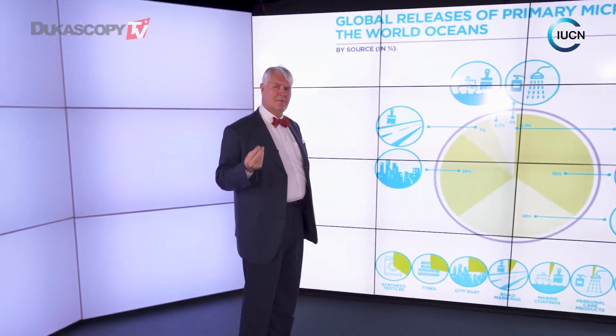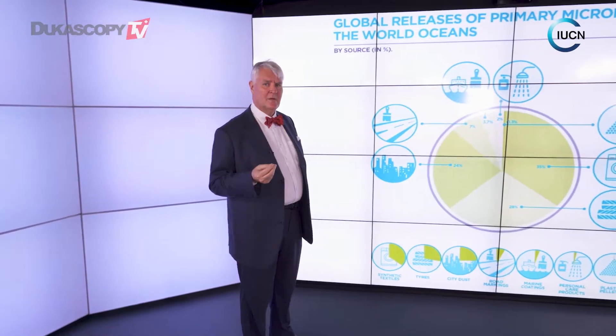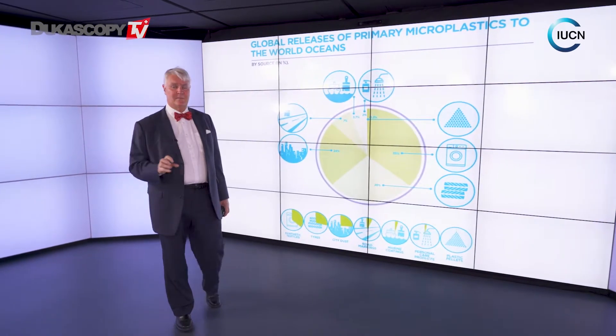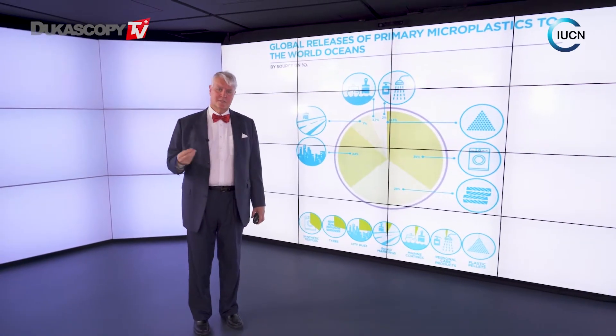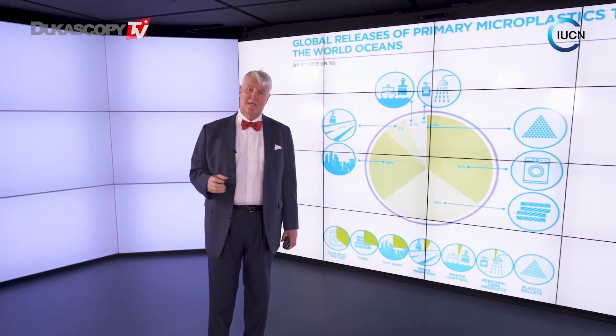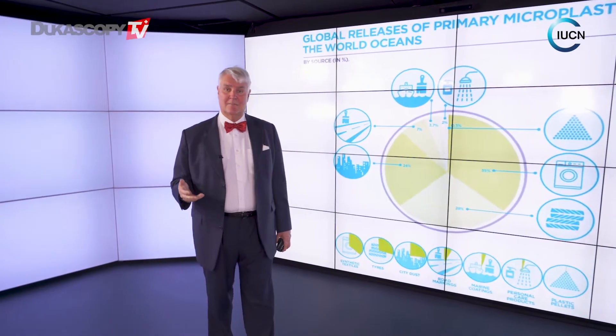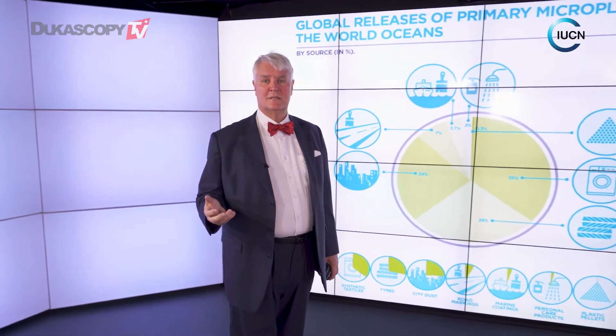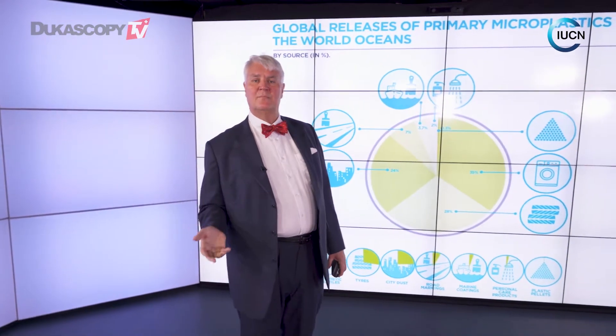So what kind of primary microplastics are we dealing with? Well, the largest source is actually from our clothing. A lot of us have clothing that contains plastic, and the end result is that we create a huge amount of plastic fiber going into the ocean. The other major source is from our driving habits and tires. Most of us think of tires as being made of rubber, but most tires today have about half that's actually plastic, and that's being worn off on a daily basis as soon as we use the car.